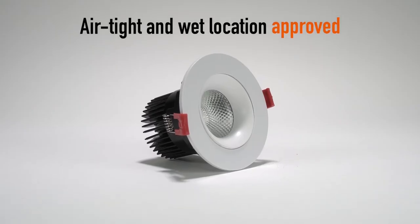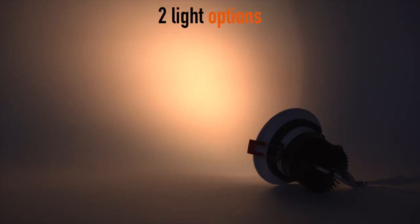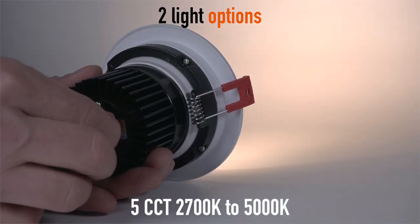Airtight and wet location approved. Available in two light options: 3,000K to 1,800K dim-to-warm, and 5 CCT ranging from 2,700K to 5,000K.